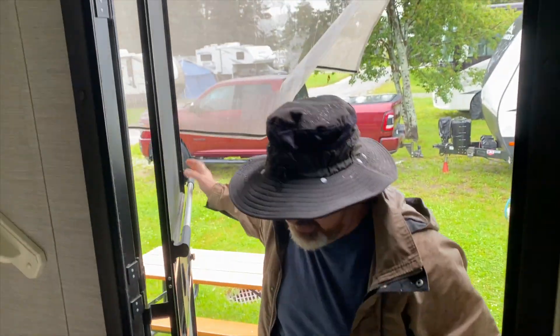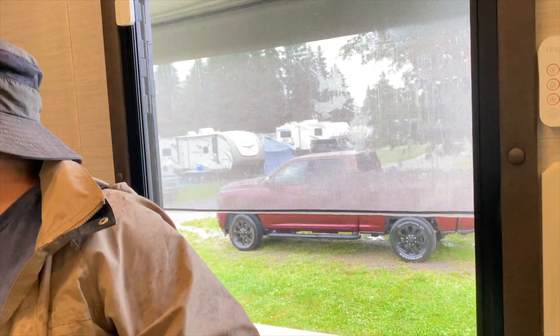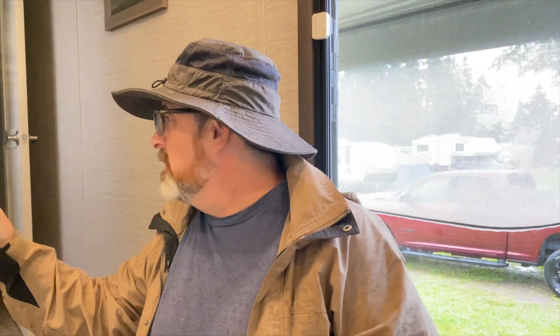All right, that's it for our time in New Brunswick. We are trying to wait out the rain as long as we possibly can. I think we're ready to hook up and head to Nova Scotia. It'll be our second province — first time in Nova Scotia with the RV.